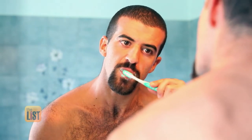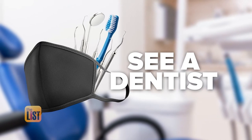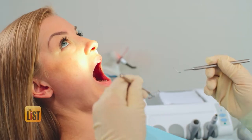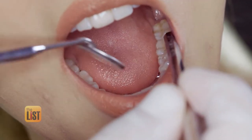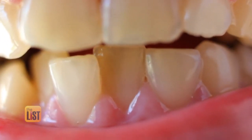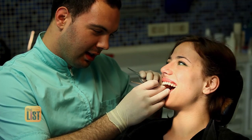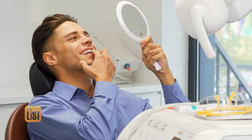Our last mask breath busting tip is to see a dentist, because you may be smelling an underlying dental problem. There could be tooth decay, gum disease, or a plethora of problems that is now being diagnosed by yourself because you are smelling that mask breath. Pushing off that needed dental care could really end up costing a lot more and causing a lot more discomfort. Say bye bye to mask breath by upping our dental defense.